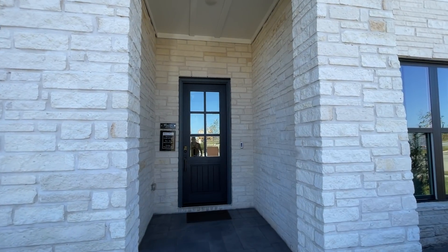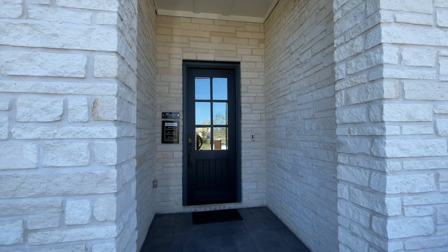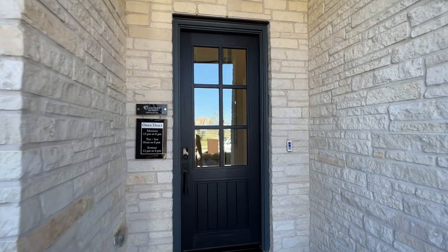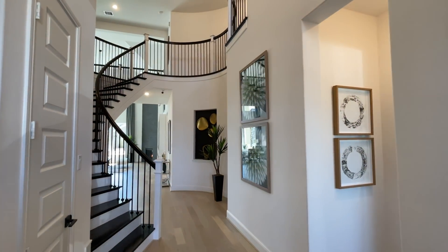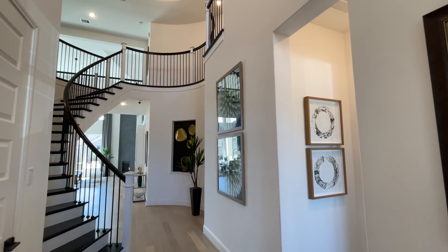We're at Coventry Homes, so hopefully you guys enjoy this tour. There is some music playing in the background from inside the model home, so I do apologize for that. We also have some guests inside, so I'm going to try to navigate so I don't get them on camera.